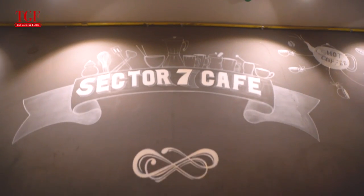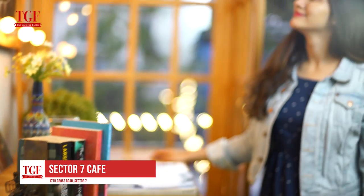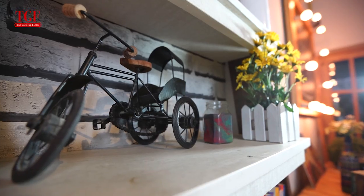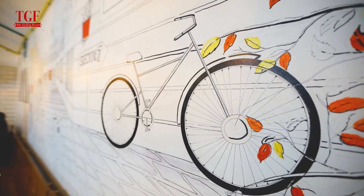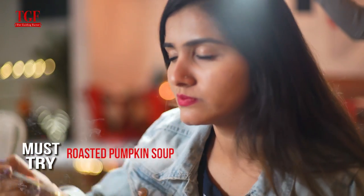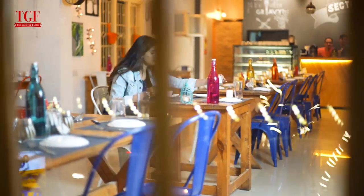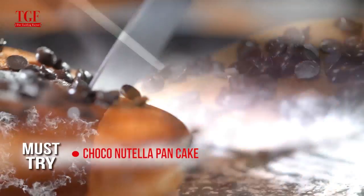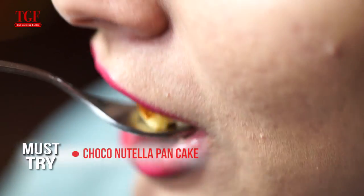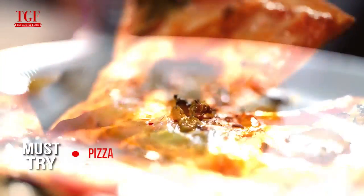A must-visit cafe at HSR is named after its location — Sector 7. As you walk into the cafe, you feel comfortable and at ease. It also has musical and comedy nights along with many events that happen here, which makes this cafe a must-go place for a hangout.